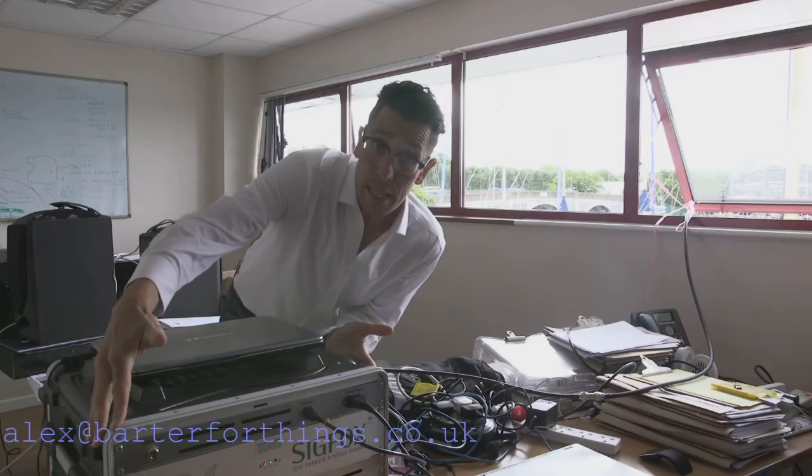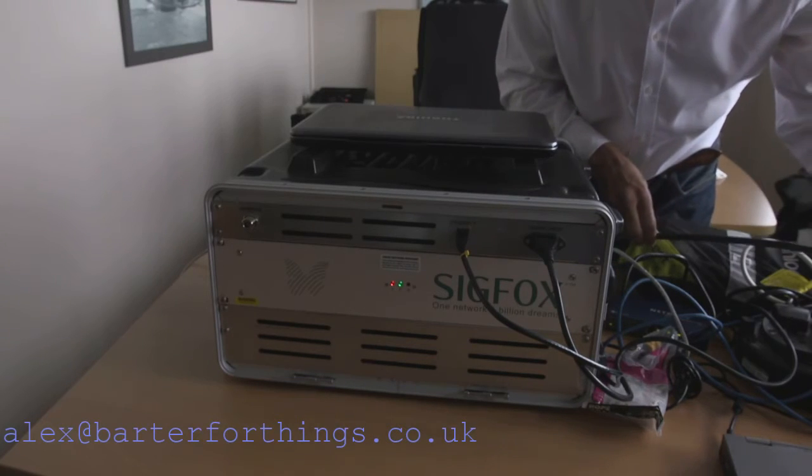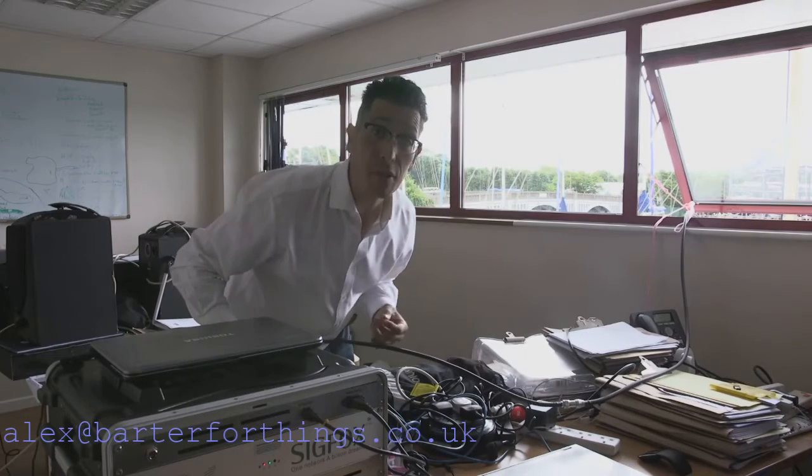This box is all we need. If you follow the box, here is the aerial — it's going to go down to an antenna, and down there is Gavin. Over to Gavin.